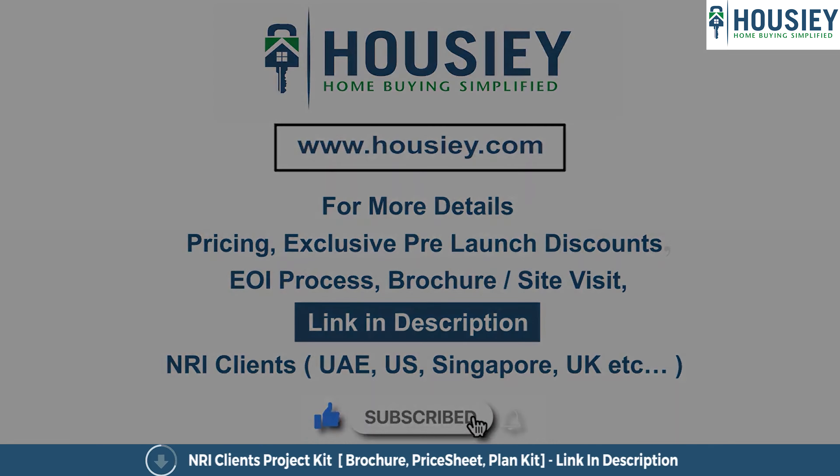Our NRI customers will follow the same procedure. If you need more information, click the link below, download our e-brochure and get all the information. Same applies for our NRI customers as well.